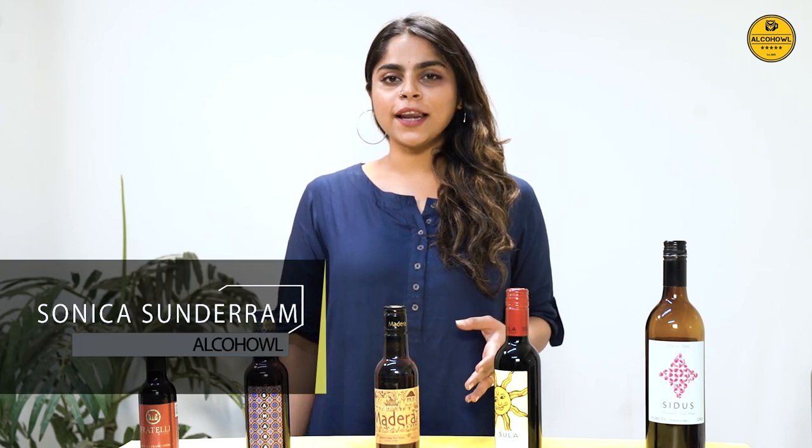Welcome to a brand new video on alcohol. Today we're going to talk about the Top 5 Red Wines You Must Try. Red wine is made from dark coloured grapes and gets its rich colour because of the anthocyanins present in the skin of these grapes. Without wasting any time, let's quickly move on and talk about the 5 red wines that you must try.